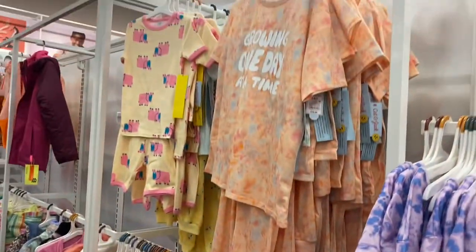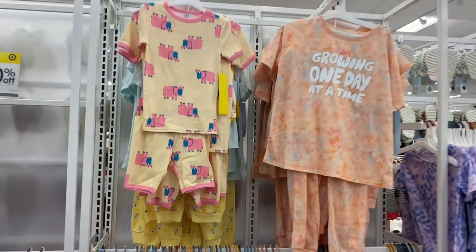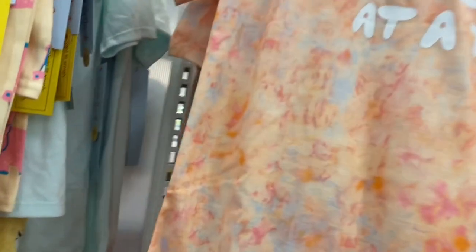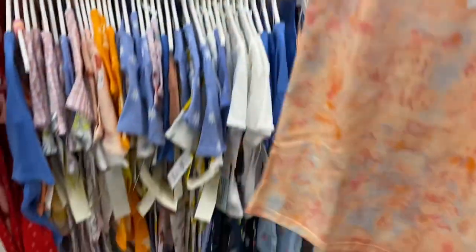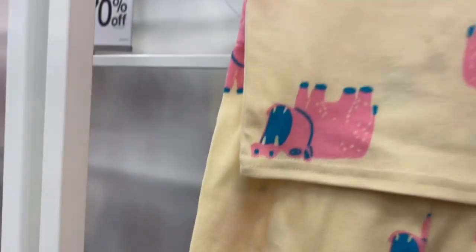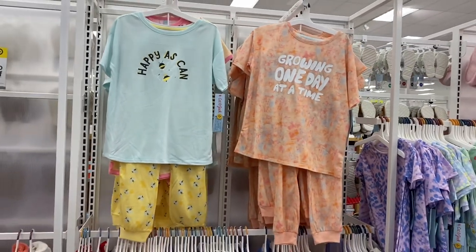They have some more over here — animals, and this one says 'Growing One Day at a Time.' I really like the tie-dye, that's actually really cute. This one's going for $15 and it comes with shorts too. There's another one that says 'Happy As Can Be' — that one's cute.